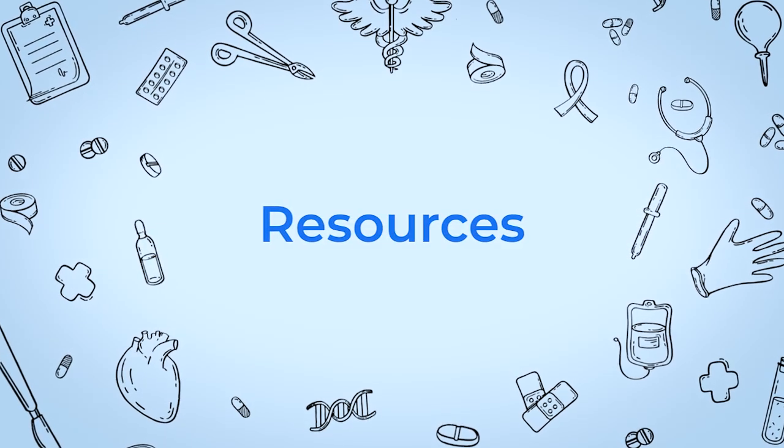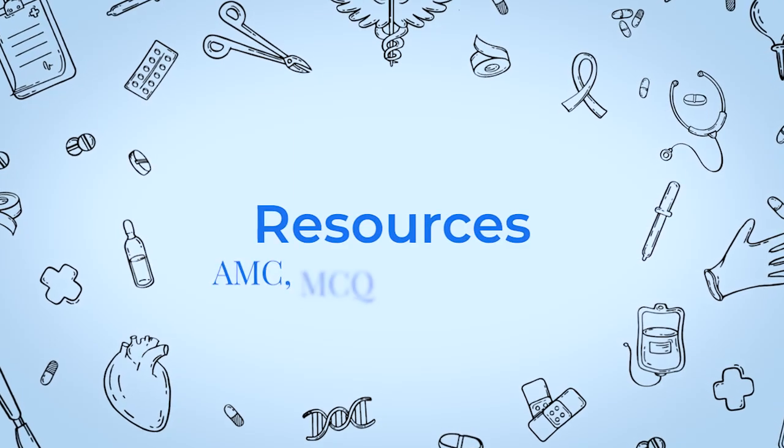So if any of this sounds even remotely like you, then please stick around because I'm going to show you a clear roadmap with some tips and tricks that will help you prepare more effectively for the AMC MCQ exam. Let's talk about resources for AMC MCQ preparation.